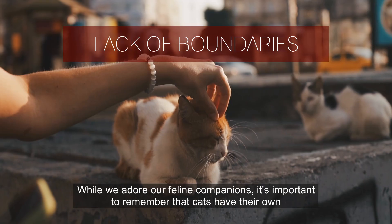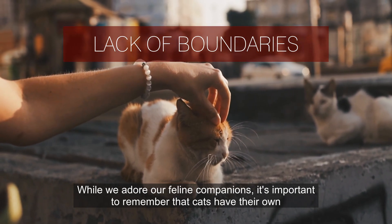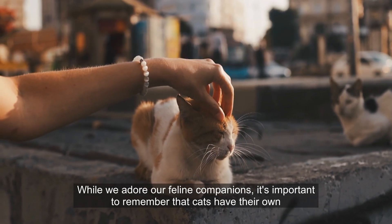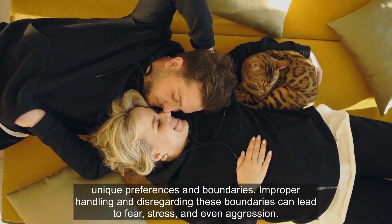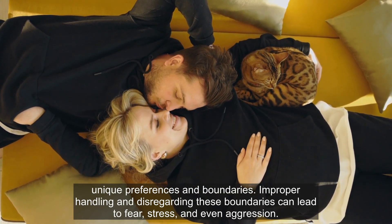Number 4. While we adore our feline companions, it's important to remember that cats have their own unique preferences and boundaries. Improper handling and disregarding these boundaries can lead to fear, stress, and even aggression.